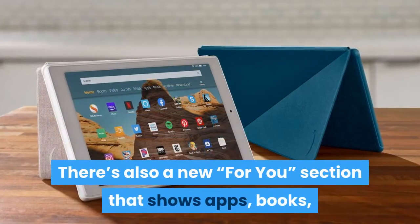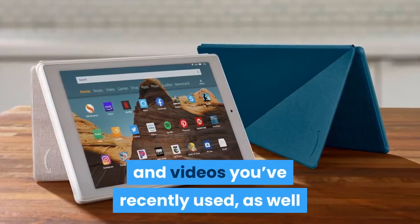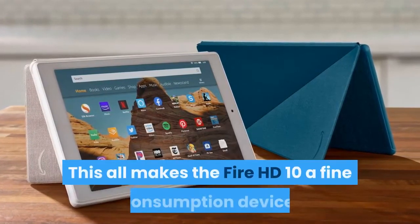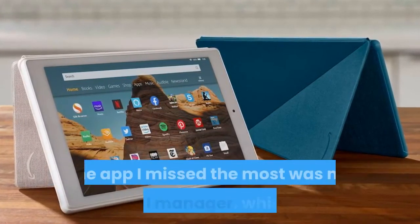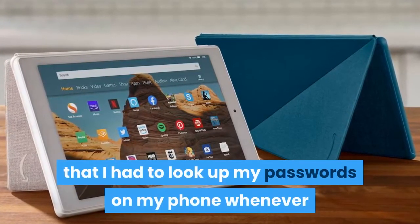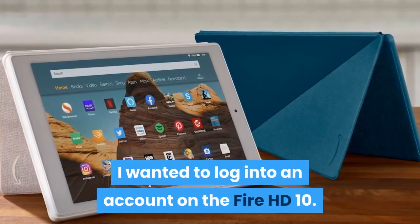There's also a new 'For You' section that shows apps, books, and videos you've recently used, as well as suggestions for what to do next. This all makes the Fire HD 10 a fine consumption device, but not something you'd want to use for heavy productivity. The app I missed the most was my password manager, which meant that I had to look up my passwords on my phone whenever I wanted to log into an account on the Fire HD 10.